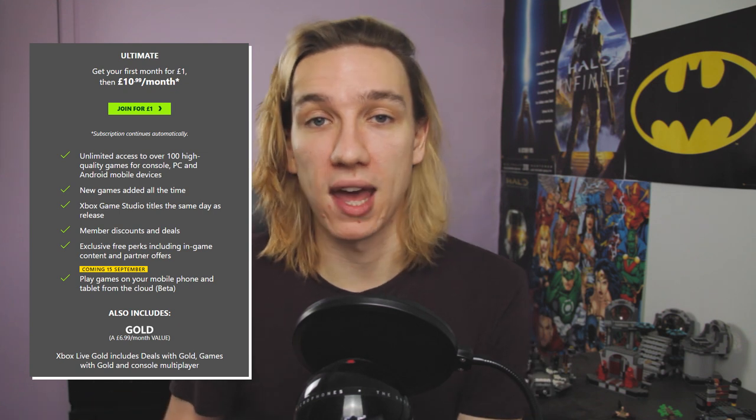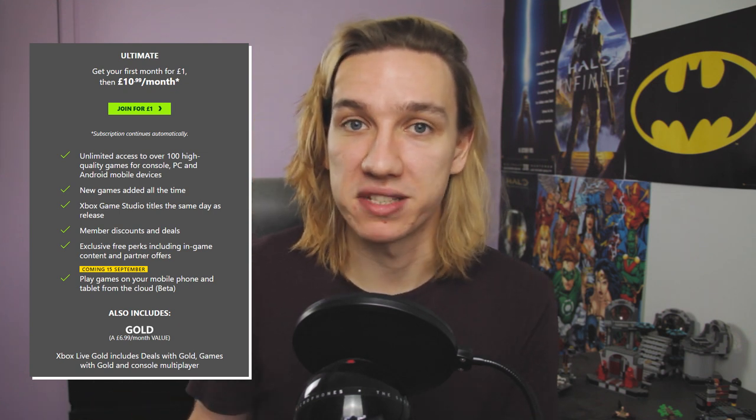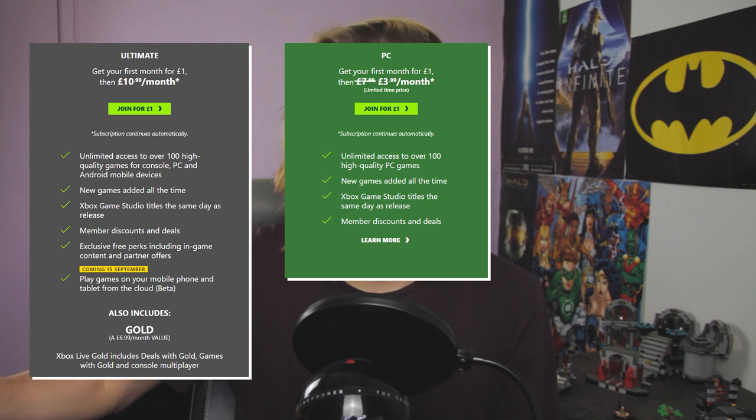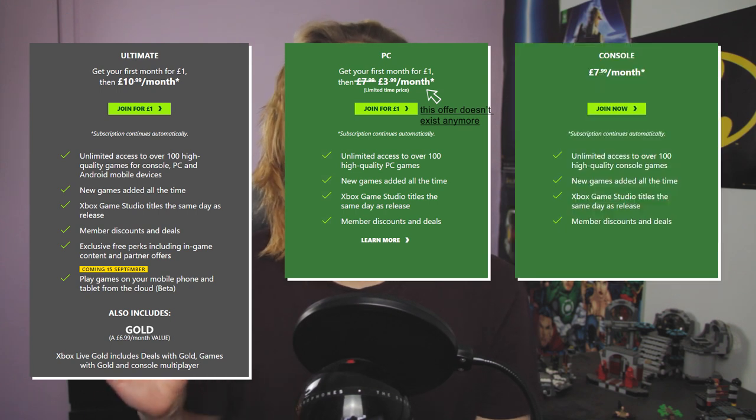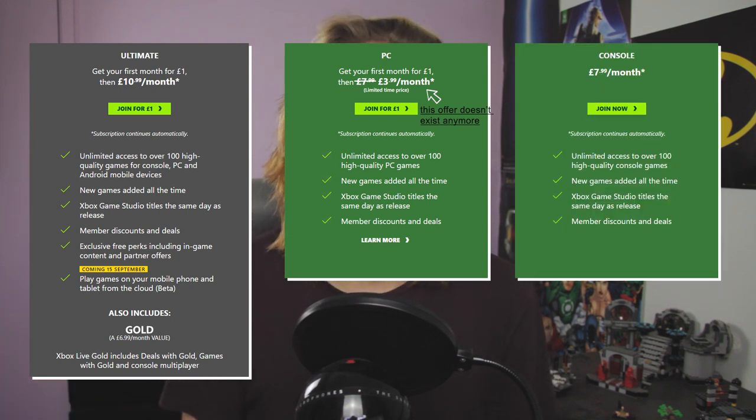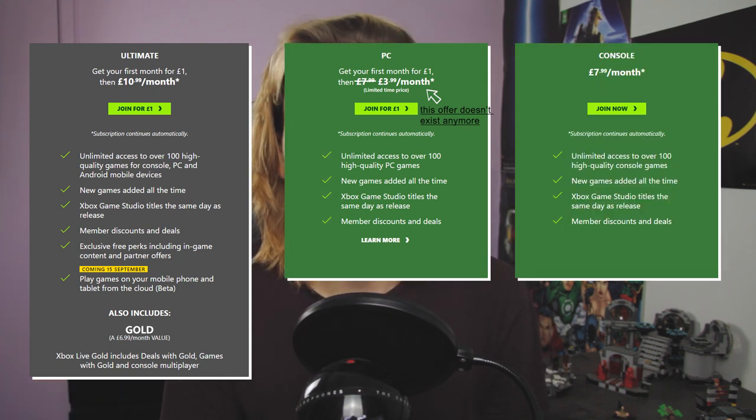In December, Xbox Game Pass for PC players will be able to access those EA Play games even without the Ultimate subscription. Ultimate is £10.99 per month — the most expensive subscription — which gives you Game Pass for both console and PC. Then you have Xbox Game Pass for PC which is about £8 a month, and that will include EA Play. However, Xbox Game Pass for console won't include EA Play, unfortunately. But if you are on console, you could upgrade your membership to Xbox Game Pass Ultimate.